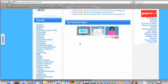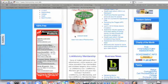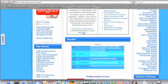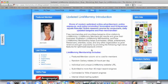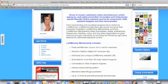You can advertise your blog, you can advertise your videos — so many different things. So what else is included in this membership? Basically, all the things that I just showed you — other things included are you get a featured member column at no cost, the random gallery that rotates 24 hours per day, an individual and unique Link Mommy website URL so you can send people straight to your Link Mommy profile. You're submitted to more than 40 major search engines, and because this is ranked so high, you're going to be ranked really high in the search engines.